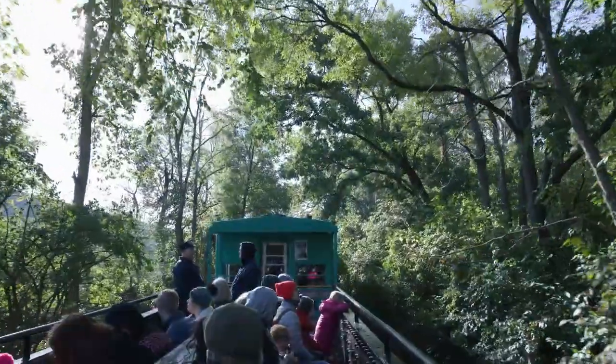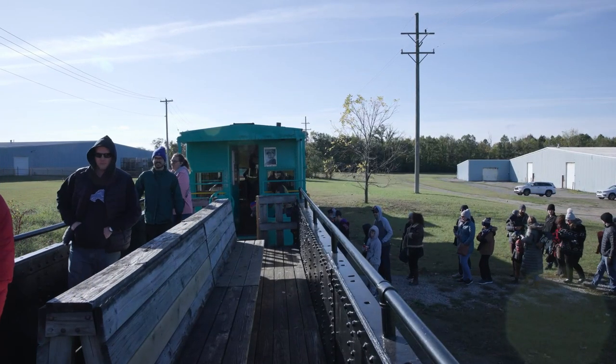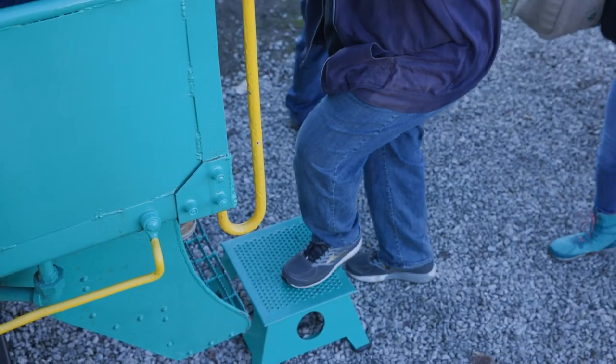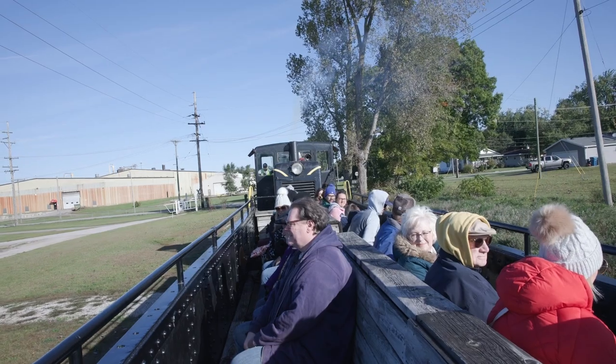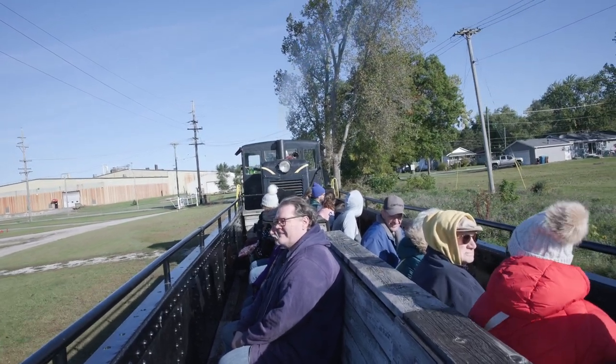For an average fall color train ride, riders will show up here. They can check in with the conductor if they have already purchased tickets. If not, tickets can be purchased on site as well. Get on the train, go for about an hour-long ride. We go down to our Mill Pond Bridge just north of Tecumseh.